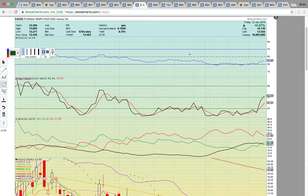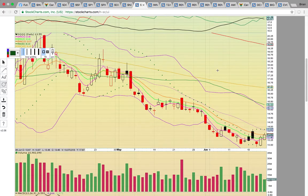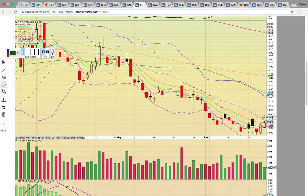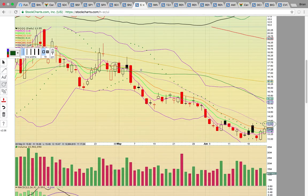Take a look at the UltraPro Short Triple Q — ticker symbol SQQQ. This is for if technology stocks are under pressure and the NASDAQ pulls back. Right now it's hitting EMA13, the orange line. There hasn't been a close above that level since April 30th. A close above EMA13 for SQQQ would be a bullish change in trend. Then what you'd be looking for is a close above that middle Bollinger Band at 1382.